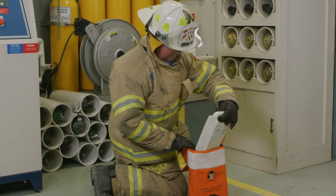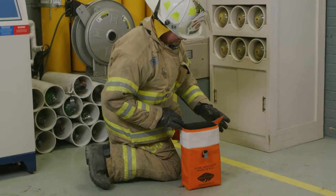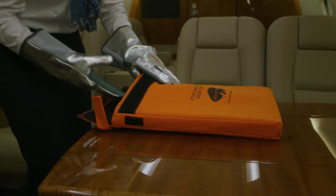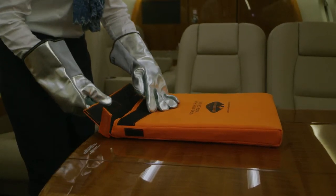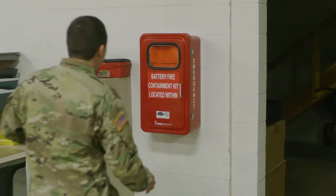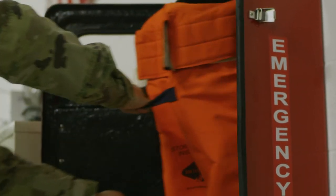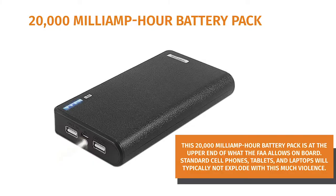Designed to protect you from the hazards of a thermal runaway event, the Brimstone line of Preventer Plus bags, used in conjunction with our standard bags, are built to withstand intense heat and fire, while helping to contain the equally dangerous smoke and fumes that battery fires are known to produce.